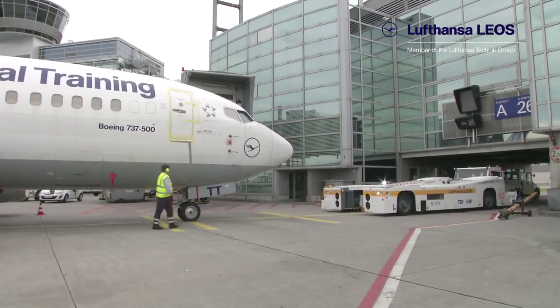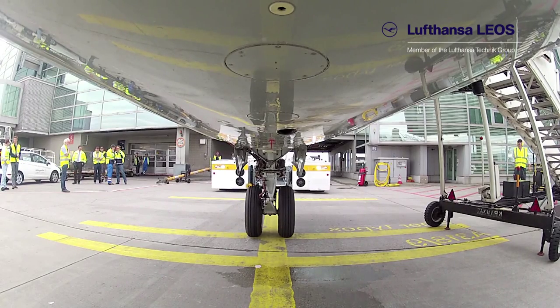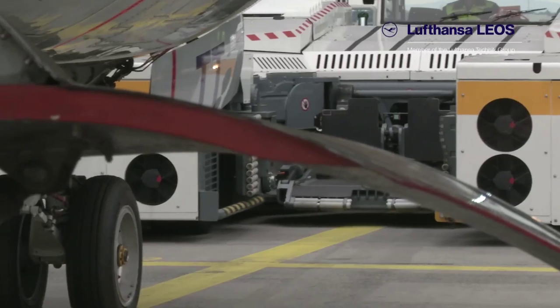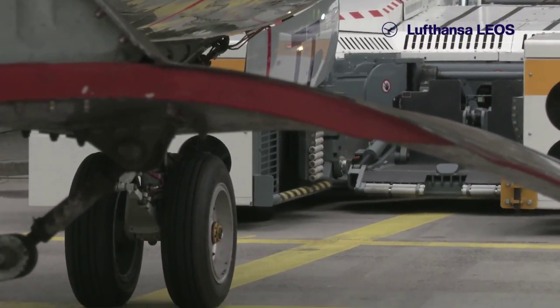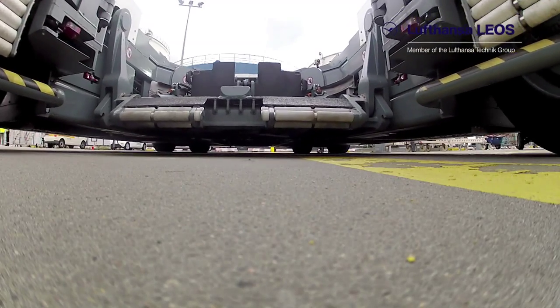Already awarded a prize for green innovation, the new procedure with the diesel-electric-powered aircraft tug reduces noise and saves kerosene and time. In many nighttime tests, the technical performance of the TaxiBot system was thoroughly reviewed.